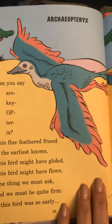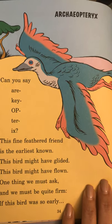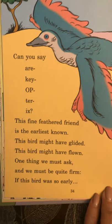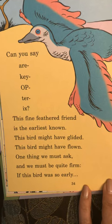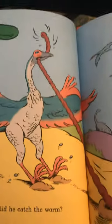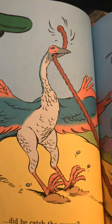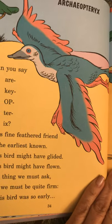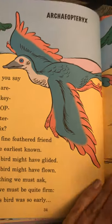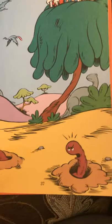Can you say Archaeopteryx? Archaeopteryx. This fine-feathered friend is the earliest known. This bird might have glided. This bird might have flown. One thing we must ask, and we must be quite firm — if this bird was so early, did he catch the worm? There's an expression that the early bird gets the worm. Since this dinosaur bird was the very first, the early dinosaur, did it get the worm? Funny joke.